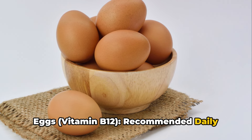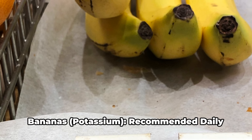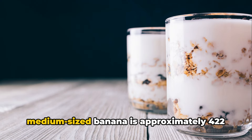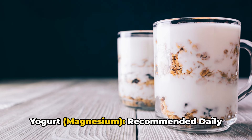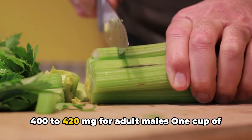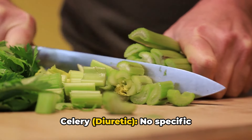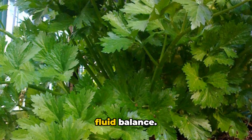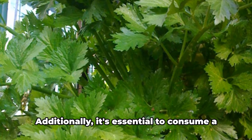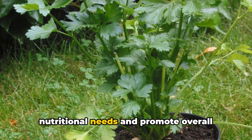Eggs provide vitamin B12 — recommended daily intake is 2.4 MCG for adults. One large egg provides approximately 0.6 MCG of vitamin B12. Bananas provide potassium — recommended daily intake is 3,500 to 4,700 milligrams for adults. One medium-sized banana provides approximately 422 milligrams of potassium. Yogurt provides magnesium — recommended daily intake is 310 to 420 milligrams for adult females and 400 to 420 milligrams for adult males. One cup of plain yogurt provides approximately 50 milligrams of magnesium. Celery acts as a diuretic — no specific recommended daily intake, but consuming it as part of a balanced diet can help with fluid balance. Remember, these recommended daily intakes are general guidelines and may vary based on age, gender and specific health conditions.